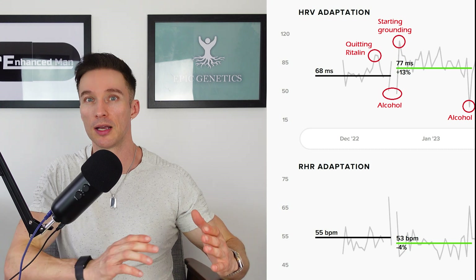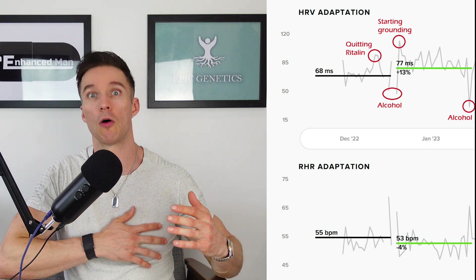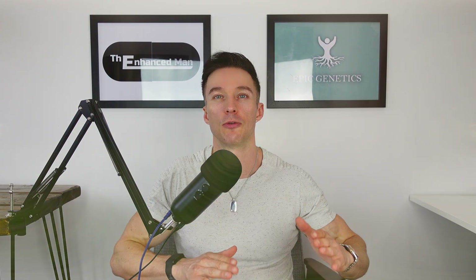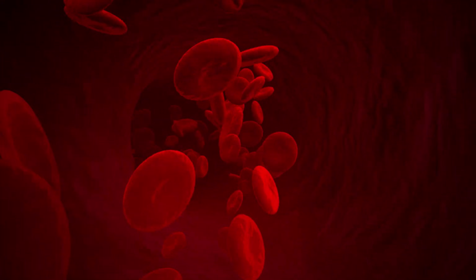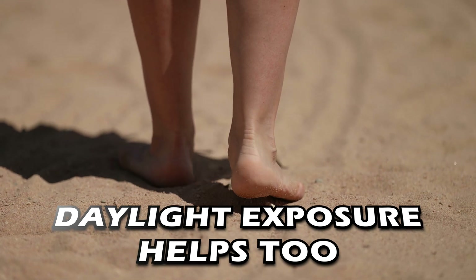Another thing is grounding, which does seem to help by calming the sympathetic nervous system. Thousands of years ago we would have walked barefoot on the earth, which has a slight negative charge. By grounding yourself, you're able to promote your body being in a more alkaline state, which relaxes blood vessels and promotes oxygen getting around your body. I've had clients report that after going to the beach where their feet touched the sand, their HRV was the highest it had been in a whole month.